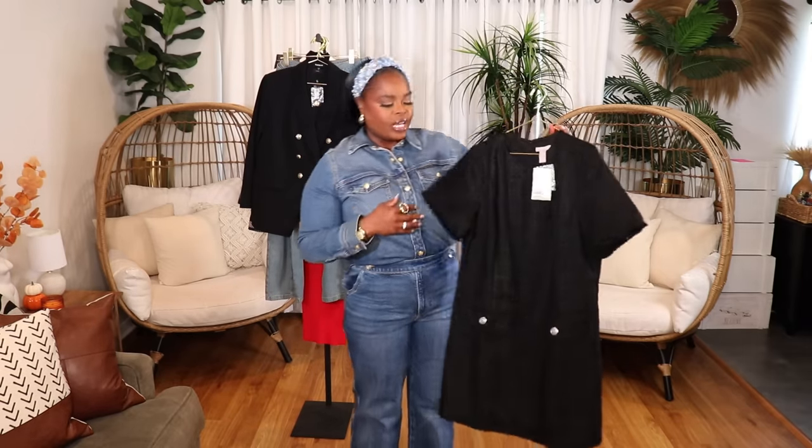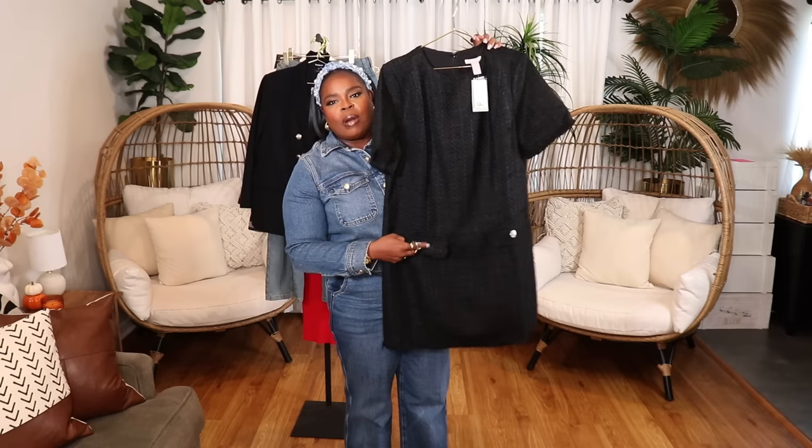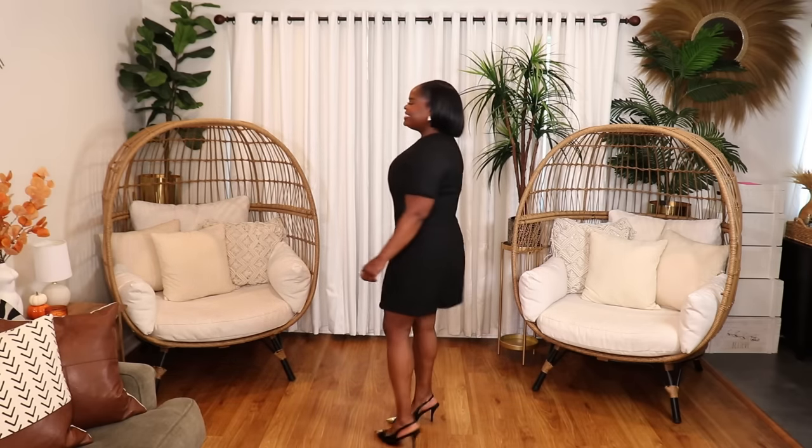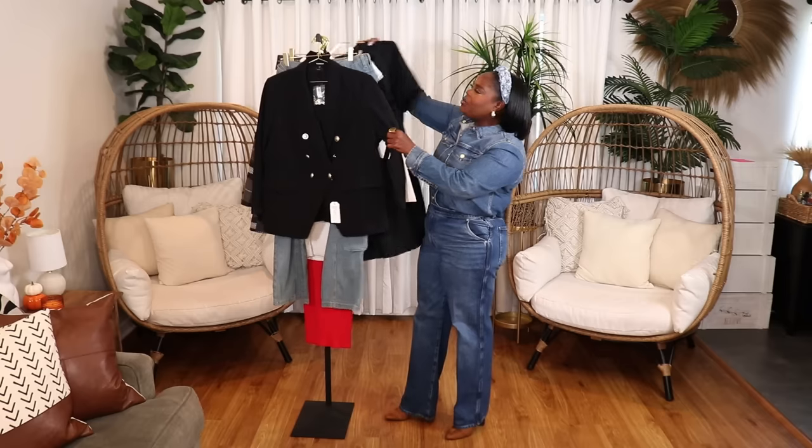Next I have this beautiful black boucle dress from H&M. As you can see it has some little faux pockets with details on the buttons — a really nice classy piece. It's great for church, a nice little event, or a daytime wedding or pre-wedding event. I'm planning to take it with me on my trip to London and Paris.